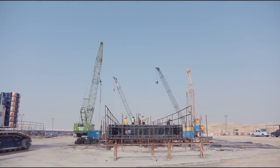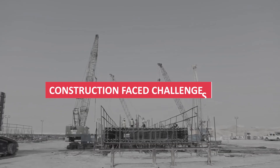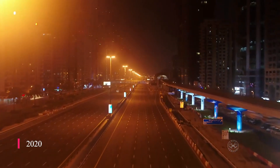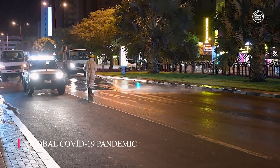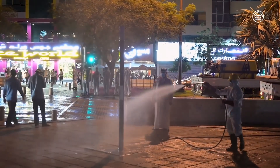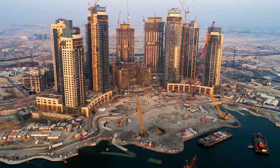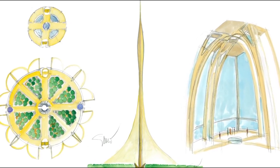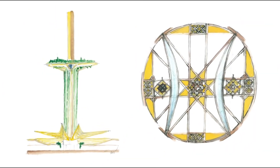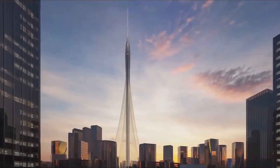However, despite early momentum, construction faced challenges. By 2020, the project encountered delays and uncertainties exacerbated by the global COVID-19 pandemic. MR Properties, the developer, managed to complete the tower's foundational groundwork but struggled to commence vertical construction due to contractor issues. Amidst rumours of abandonment, MR surprised the world by announcing a redesign of the Dubai Creek Tower, signalling its commitment to the project's realisation.